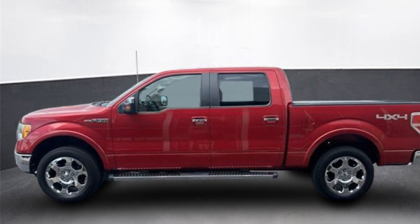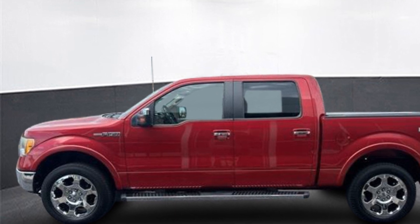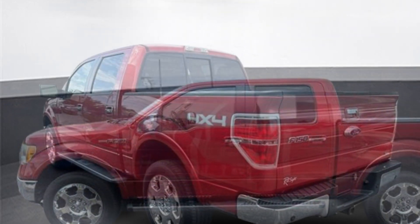2010 Ford F-150. Experience the difference with these exceptional built-in comfort and convenience features.